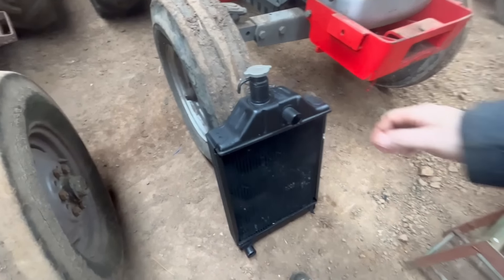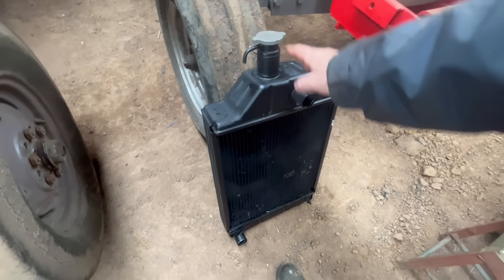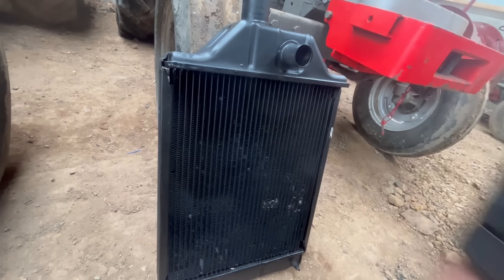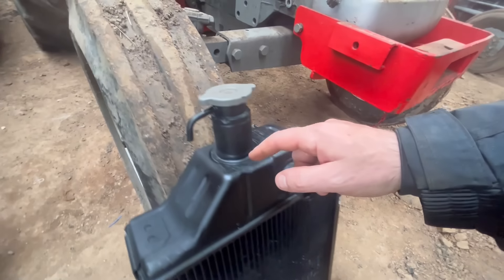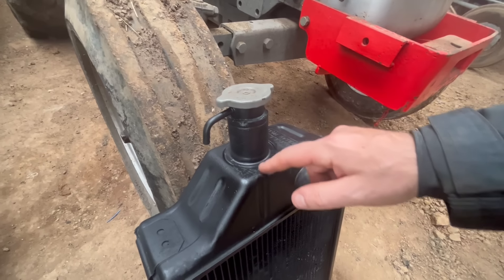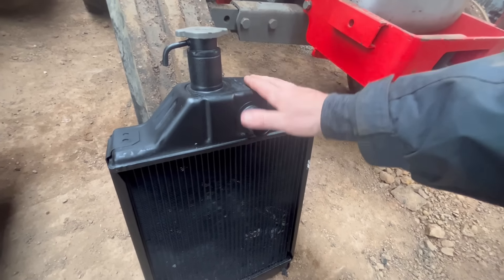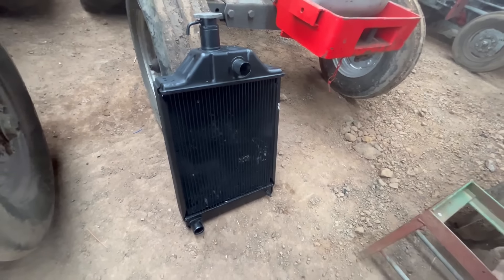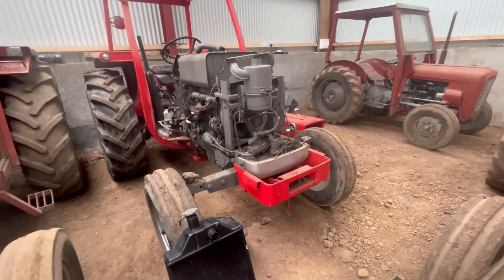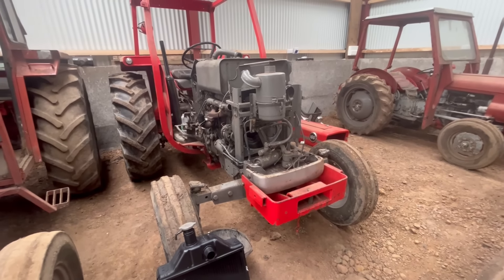There's the 165 radiator - it was leaking here, so they resealed that again. I don't know how they do it - solder or weld it. That radiator should be good to go back in, and the 165 come back online just in time to be on the hay bob - that'll be the plan.